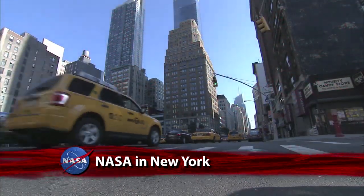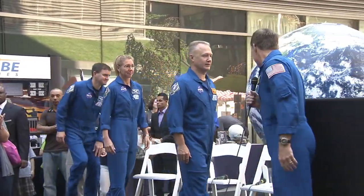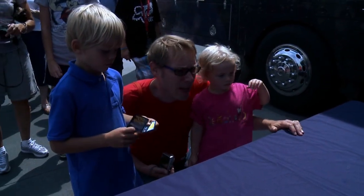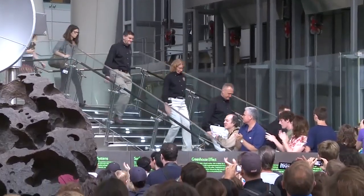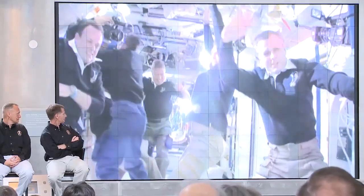New York City was the latest stop in a post-flight appearance tour by the last space shuttle crew. Over three days, STS-135 astronauts Chris Ferguson, Doug Hurley, Rex Walheim, and Sandy Magnus made numerous appearances around Manhattan. They visited the American Museum of Natural History, showing video highlights from their mission aboard Space Shuttle Atlantis and taking questions from space enthusiasts of all ages.